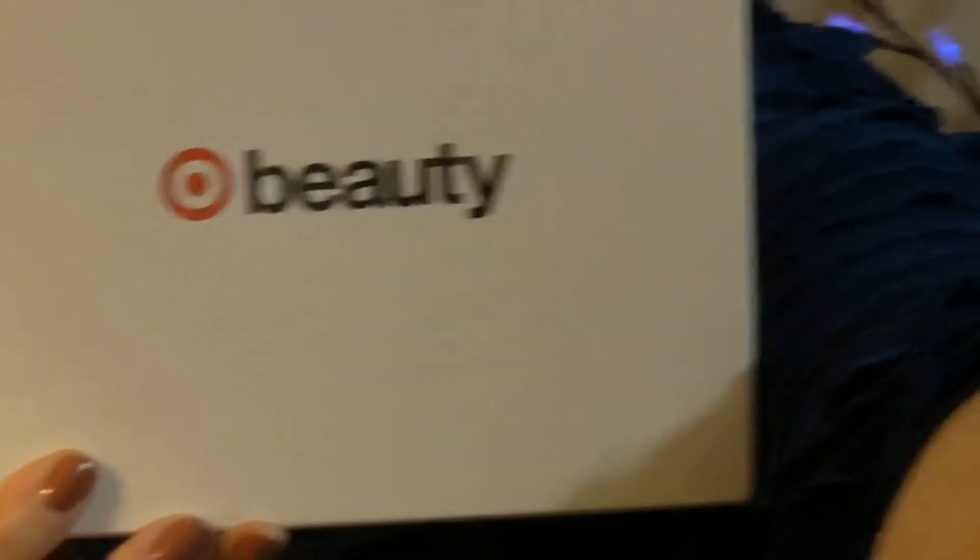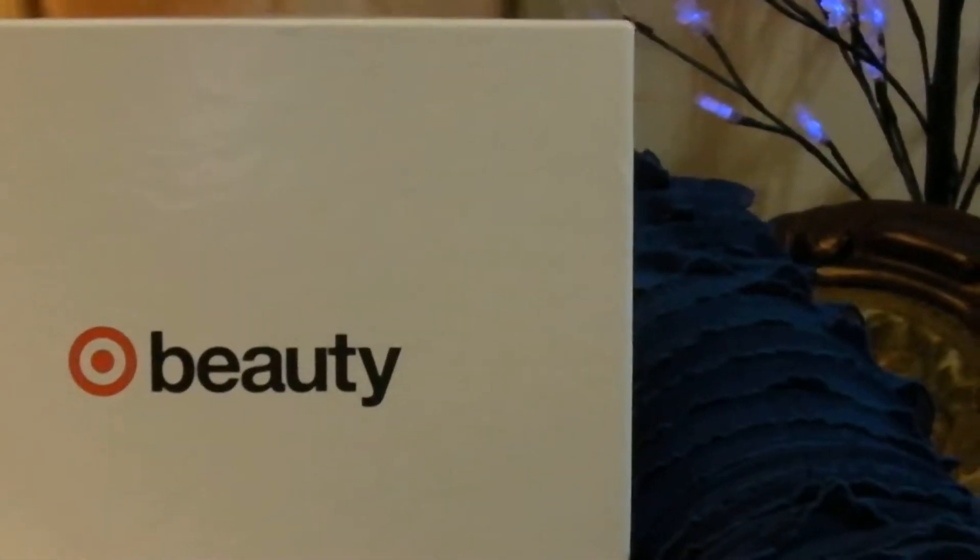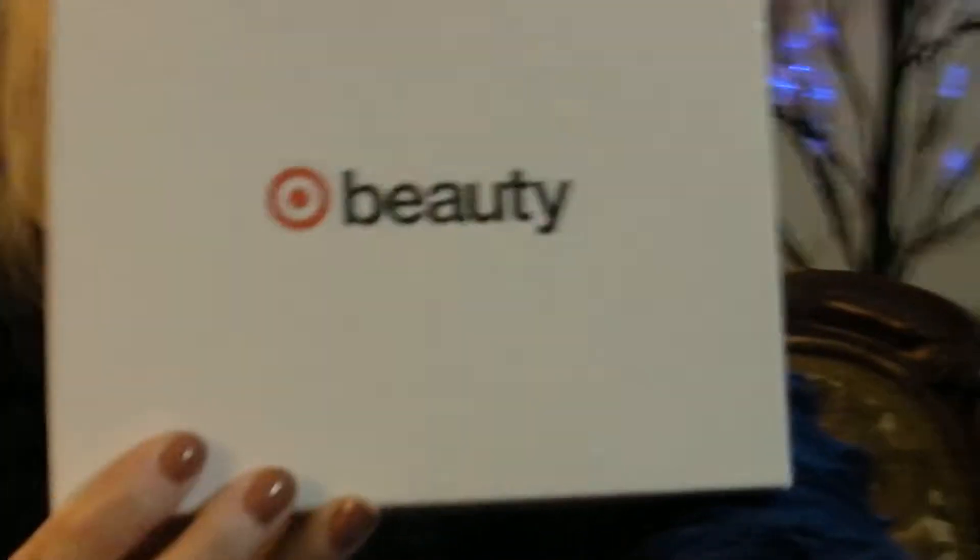Hey, welcome back to Genotopia. You know what this is. This is the Target Beauty Box, and this is the Target Beauty Box for November 2017. Let me see if I can get my camera set up here so we can open the box and let's see what I got.